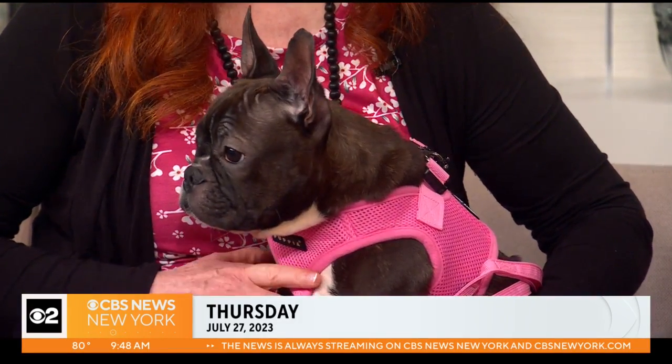Welcome back to CBS 2 News at 9 a.m. Time for this week's Furry Friend Finder, when we help a four-legged friend find a forever home. Sandra DeFeo, the executive director at the Humane Society of New York, joins us this morning, and we have Isabella.